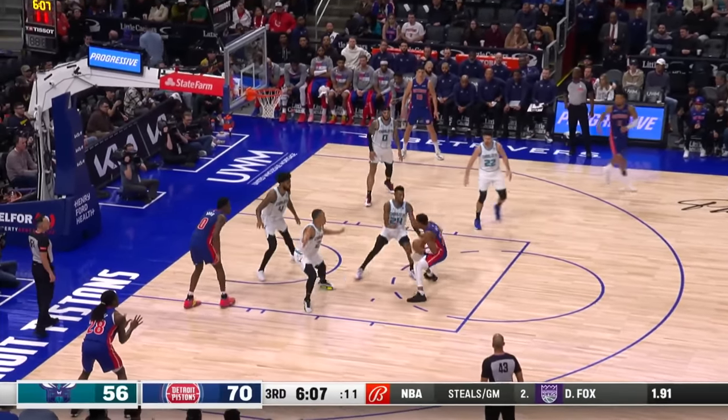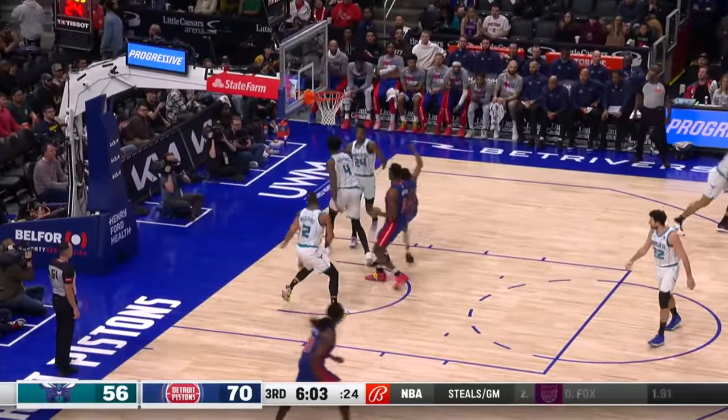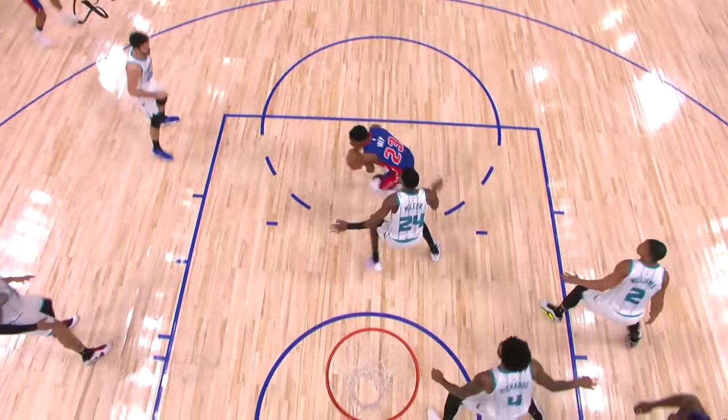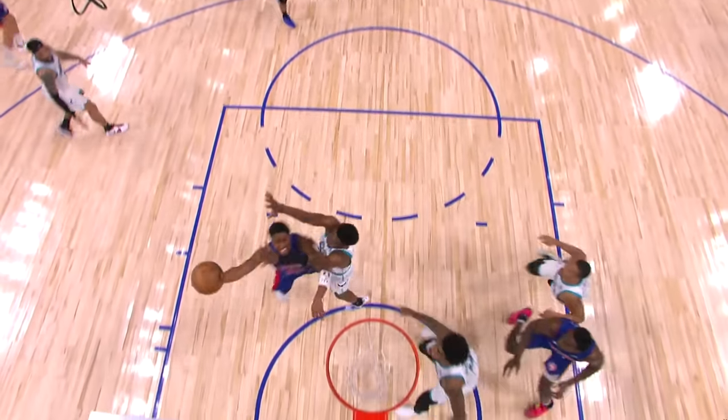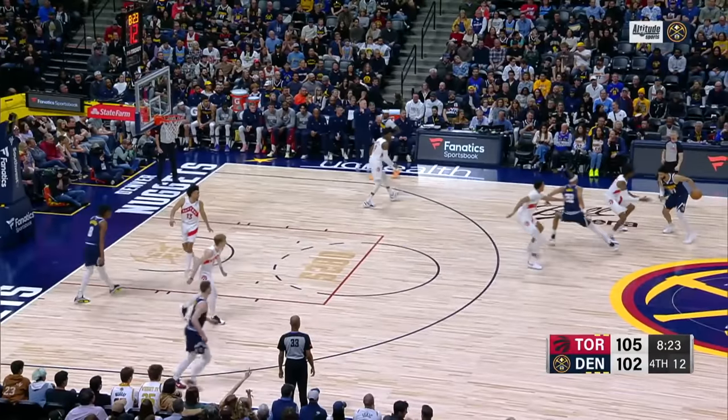And in Detroit, where the moves are adroit. Jaden Ivey with more shake than the dream doing his thing. A little up and under, then softly off glass. Beautiful from Jaden, who gets in at number eight.